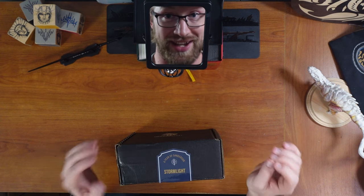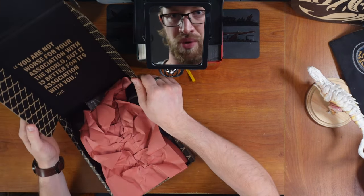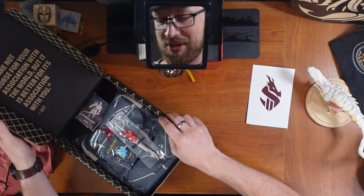I have heard a lot of amazing things about this box. I actually have no idea what's in it at this point. I'm really excited. Good quote. Explanatory postcard, which we will get to later. Oh my gosh, I'm so excited already!